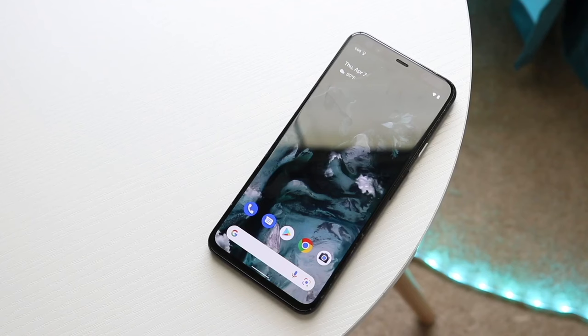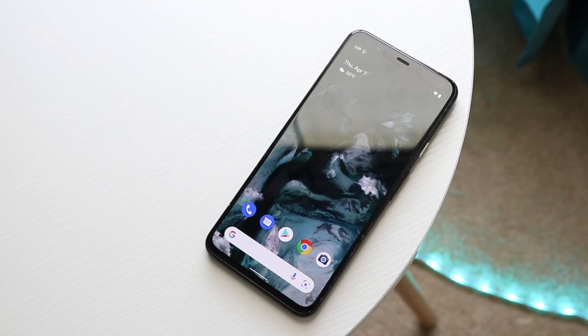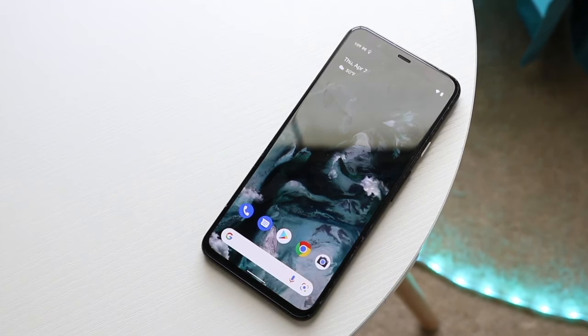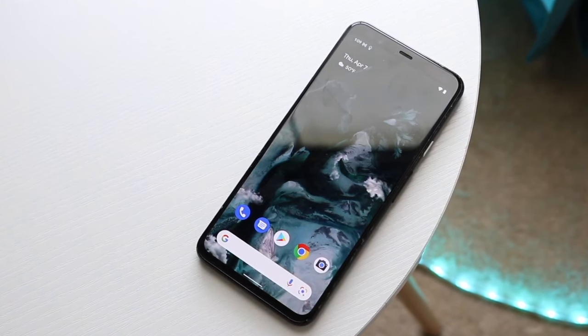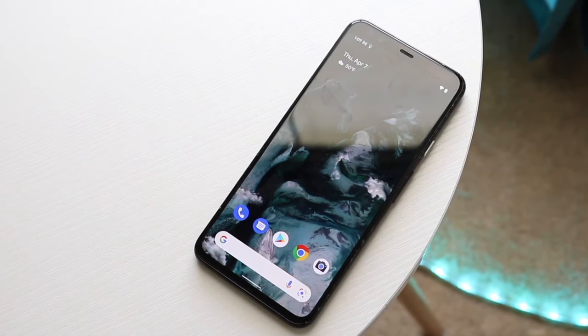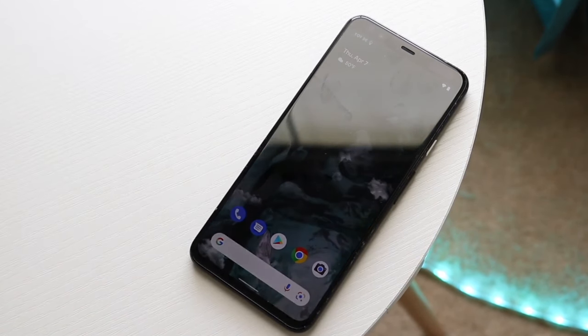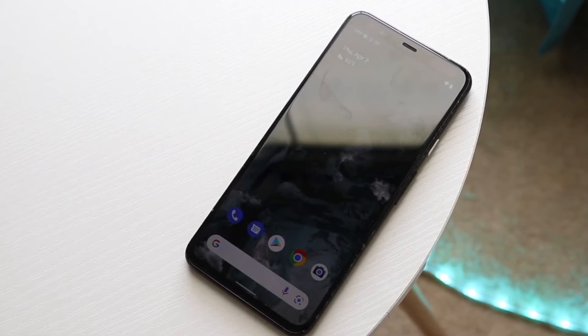Starting off with the outside of the Google Pixel 4 XL, on the front of this particular phone, this was coming off the heels of the Pixel 3 XL. The 3 XL was kind of an interesting approach from Google — they were trying to put a notch on their phone and it really didn't work out that well. So I will give the Pixel 4 XL a lot of credit for at least being a better looking phone than the Pixel 3 XL, and I think we can all agree with that.